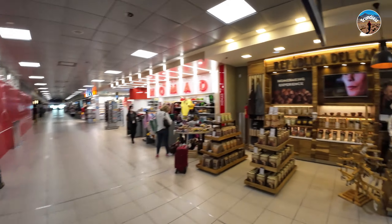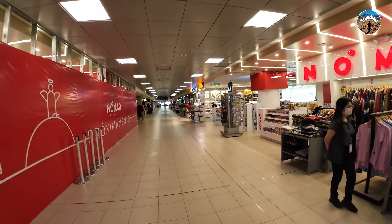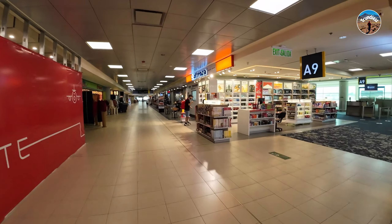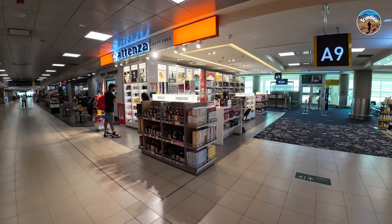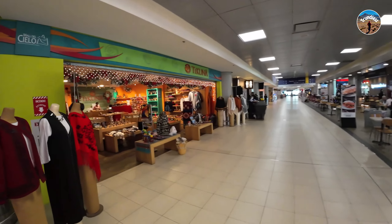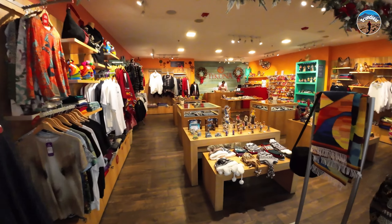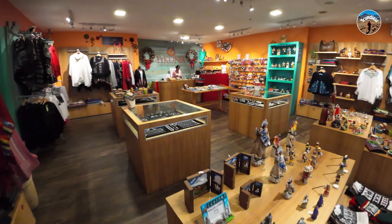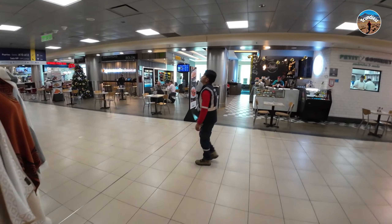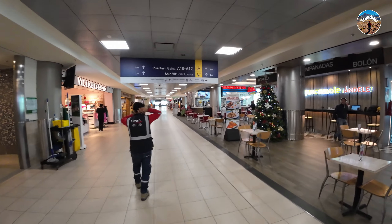There are shops where you can buy coffee, electronic shops where you can buy cables that you might need for your next trip, and some shops where you can buy alcohol. There are also clothing options with souvenirs that you can get for your friends and family, plus a couple of food options from fast food to small restaurants.